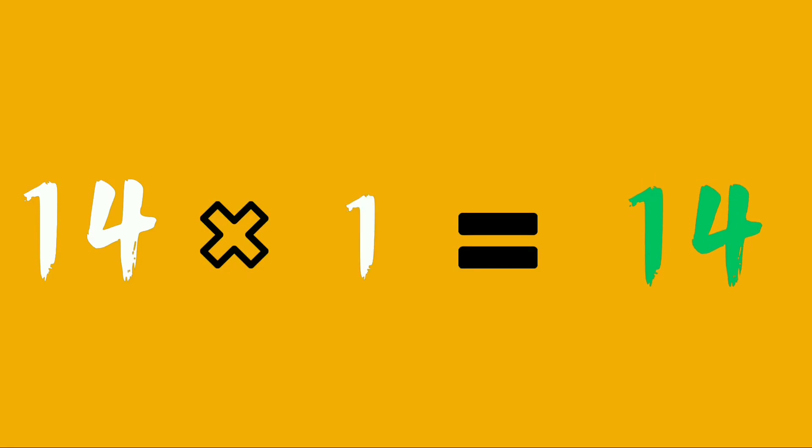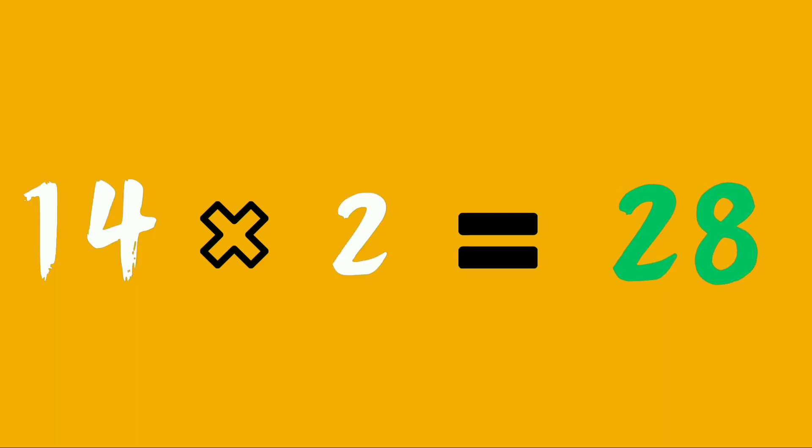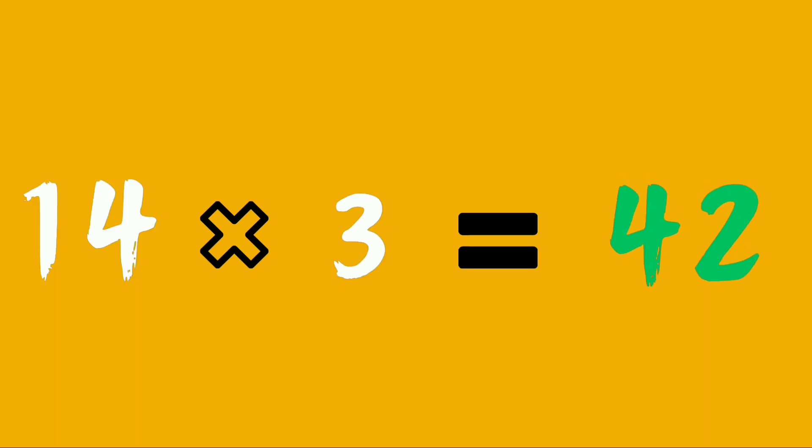Fourteen ones are fourteen. Fourteen twos are twenty-eight. Fourteen threes are forty-two.